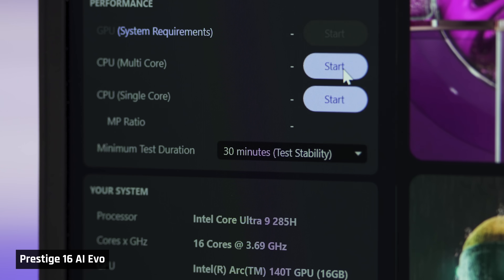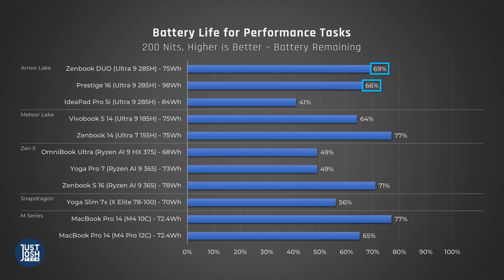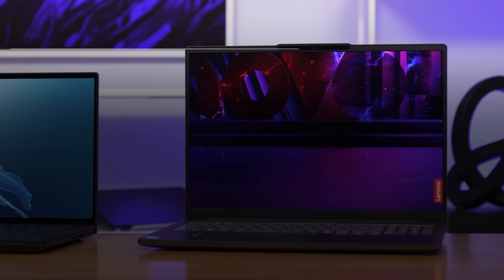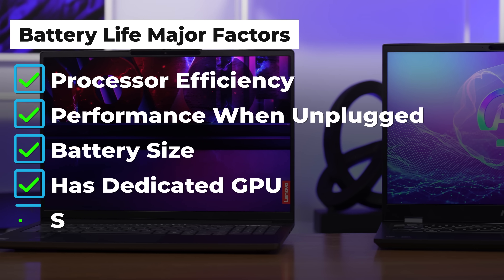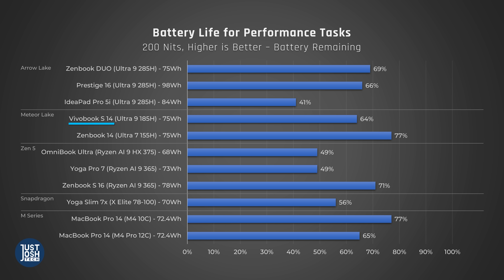Let's take a look at battery life. To test high-performance tasks while unplugged, we ran Cinebench on a loop for 30 minutes. Only the Prestige dropped its max performance while unplugged, and it wasn't by much. In both the Duo and the Prestige, we're seeing around two-thirds battery left after our 30-minute run, which is very competitive for a performance-oriented laptop. You can see that both laptops have more juice remaining after this test than two of the AMD Zen 5 laptops — the Omnibook Ultra and Yoga Pro 7. The IdeaPad, however, does not do very well here, with only 41% remaining — worse than our worst-performing Zen 5 chips. Please keep in mind there are many factors to consider here, including battery size and how well they perform when unplugged. The Omnibook Ultra has a smaller battery, and the Zenbook S16's performance is throttled when on battery.